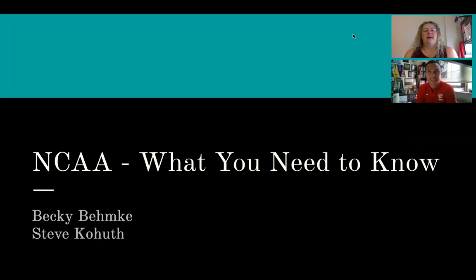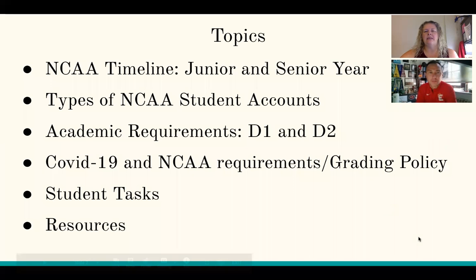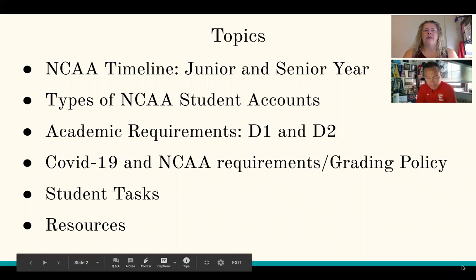Hello, East Angels. We are coming to you, Ms. Bemke and Mr. Kohuth, to share information about NCAA. We are not going to be including all information on NCAA, but we are going to be giving you a few important steps that you need to be thinking of.